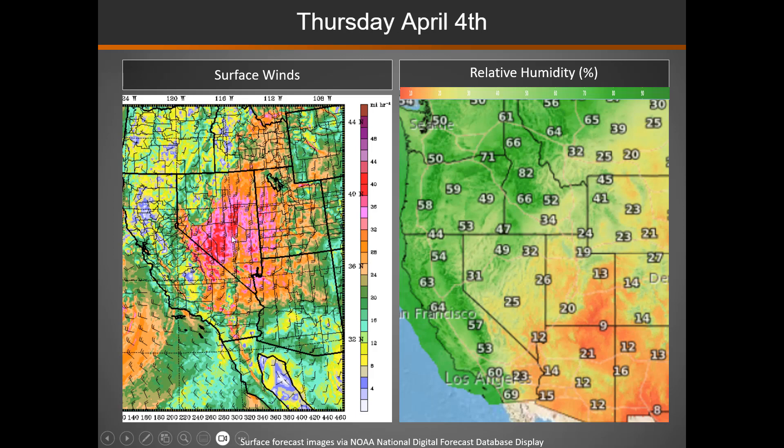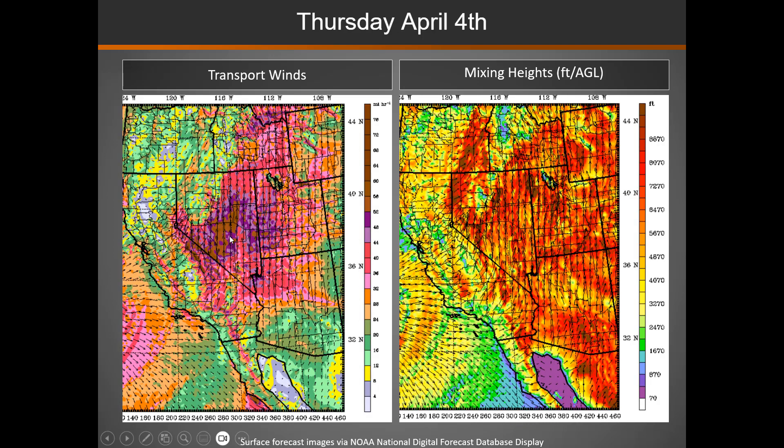Very strong surface winds tomorrow. Orange to purples indicate winds of 30 to 40 miles per hour at the surface. At the transport level — and this is also analogous to wind gusts — you can see those transport winds 50 to near 60 miles an hour across a good portion of Nevada into western Utah. So definitely the winds will be picking up, way out of prescription.